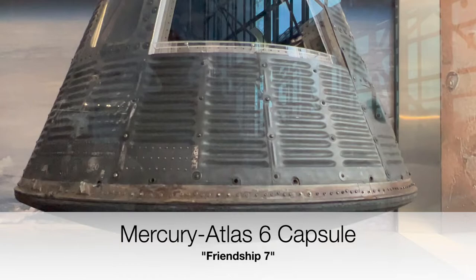The Mercury program had three main goals. One was to get a man to orbit the Earth, the second was to test a man's ability to survive long-term in Earth orbit, and the third was to recover the spacecraft and man safely.